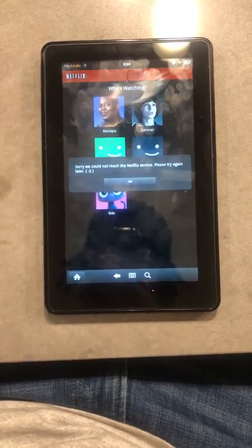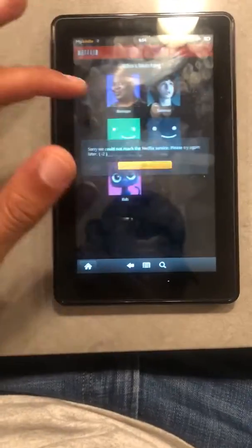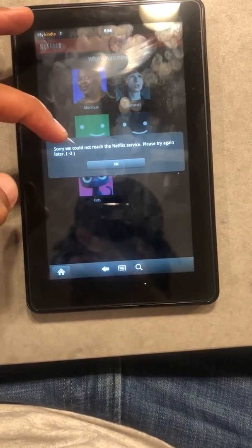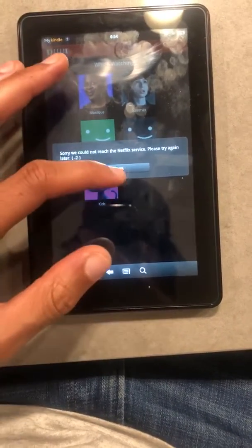So when you click the app and you're in there, none of them seem to work. They give you the error code negative two: 'Sorry, we could not reach the Netflix service. Please try again later.'